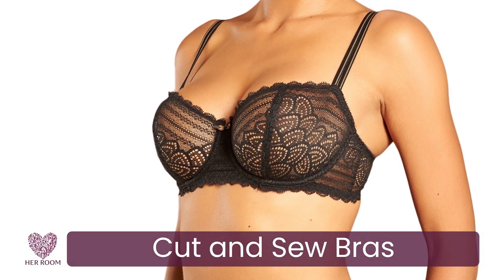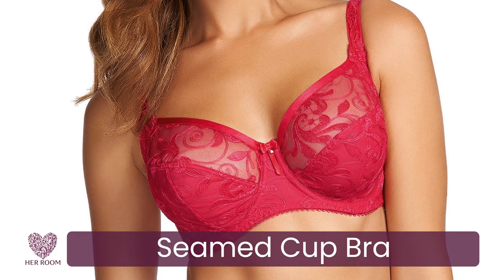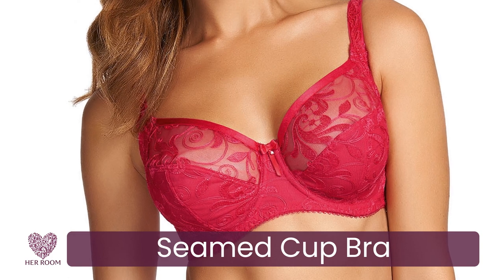Seams can be visible under form-fitting clothing, but it's really only the U.S. market that cares about this. In Europe, most women wear seamed cups and don't mind the subtle line a seamed bra can cause. And seamed bras have come a long way in keeping the seams really flat to minimize these lines.